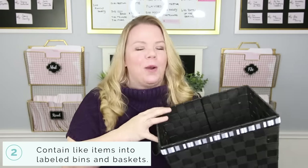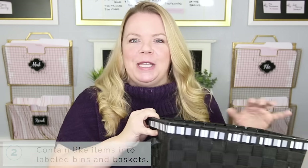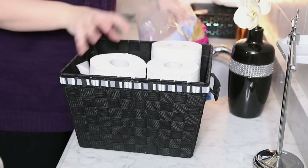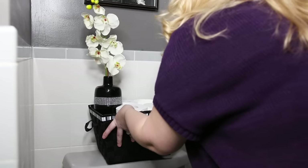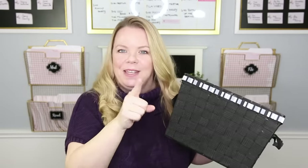Next we're going to contain all of our bathroom clutter in containers — which is why they call them containers, because they contain the clutter. It doesn't matter what style you are; you can find clear ones or ones with lids. Sort your products into like items and put them in containers. I am filling this basket with toilet paper and putting it on the back of the toilet, because my kids are incapable of changing the toilet paper roll, so hopefully they have no excuse.